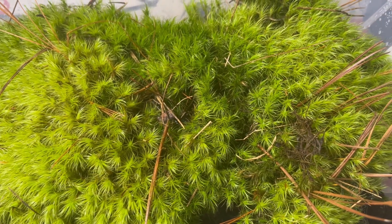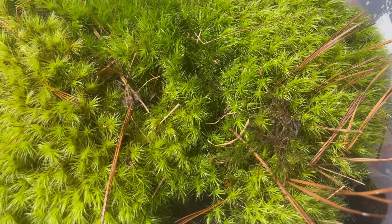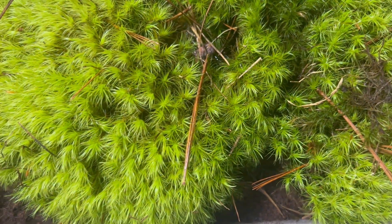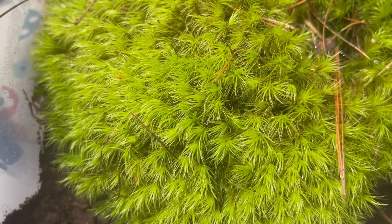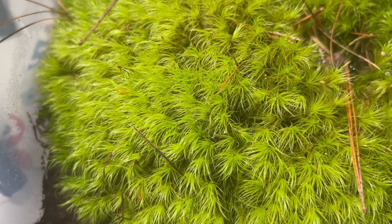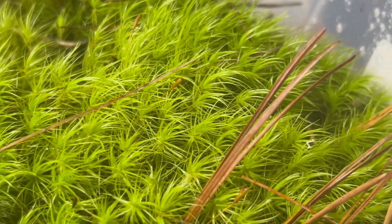Windswept broom moss serves as an excellent ground cover in shaded garden beds, woodland gardens, and rockeries, where it can create a lush, carpet-like effect. Pair it with shade-loving perennials such as ferns and hostas for a naturalistic woodland garden aesthetic.